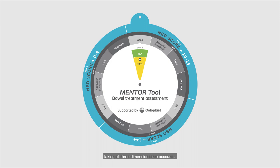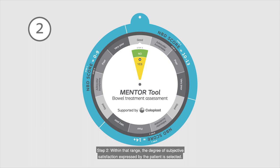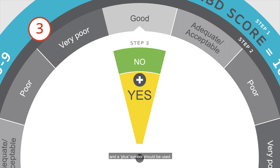Step 1: The score is used to select the correct NBD range on the edge of the mentor wheel. Step 2: Within that range, the degree of subjective satisfaction expressed by the patient is selected. Step 3: The mentor tool result is revealed, but there is still one more step to go. Step 4: If the patient has none of the special attention symptoms, the mentor result marked NO applies. But if they have one or more of the special attention symptoms, the mentor result marked with a YES and a PLUS symbol should be used.